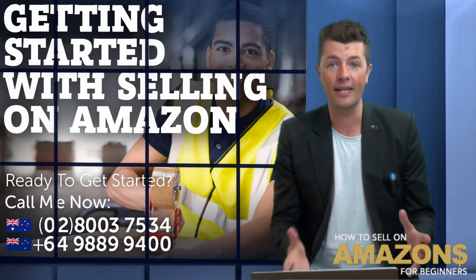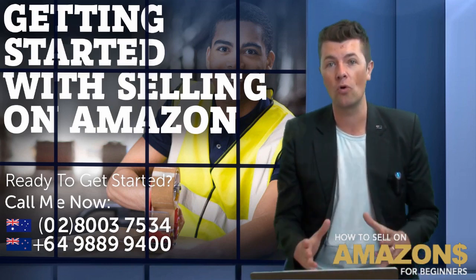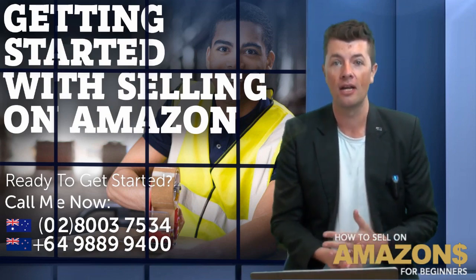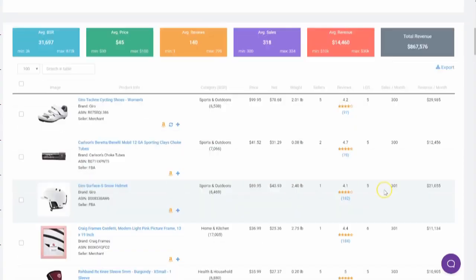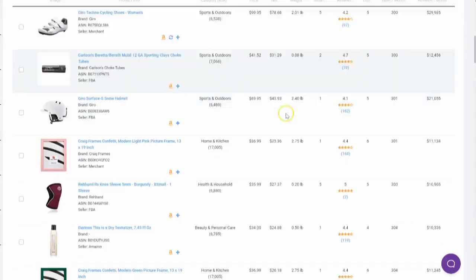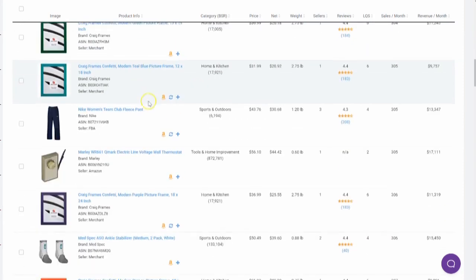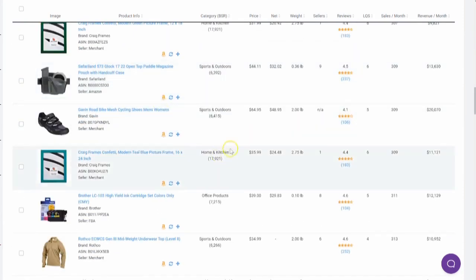Amazon and certain software give these listings a score based on their images, keyword optimization, the sales, that kind of thing. So you can see here, I've loaded up the screen and it's given me all these different results of listings with a quality score less than six. I'm going to scroll through it and see if a product jumps out.